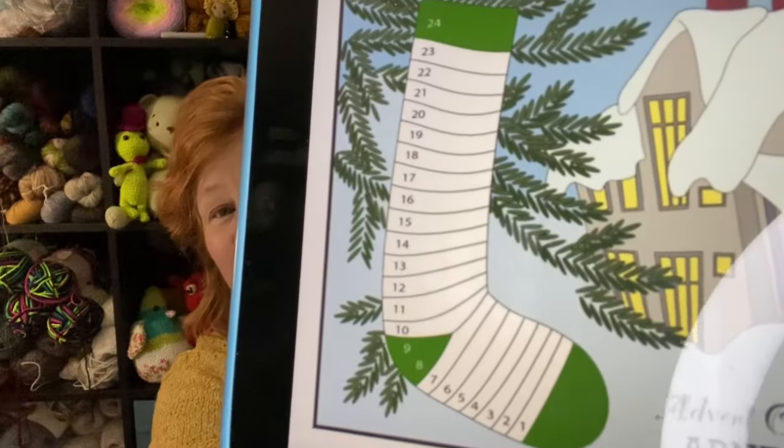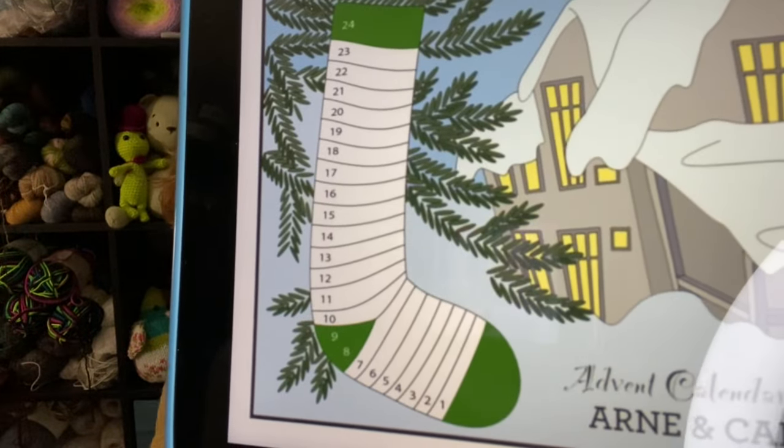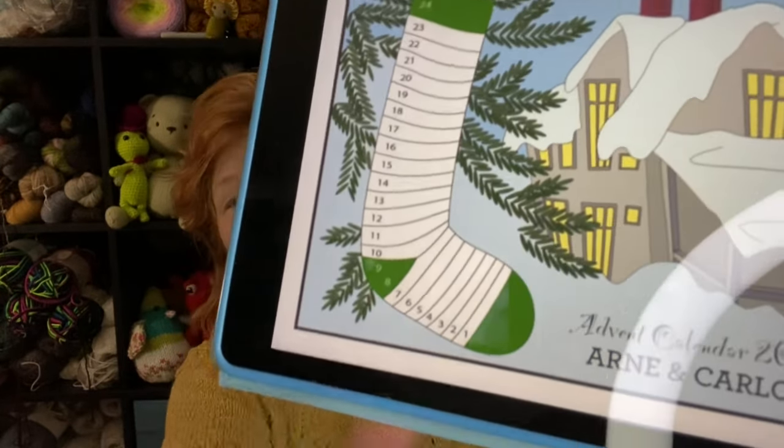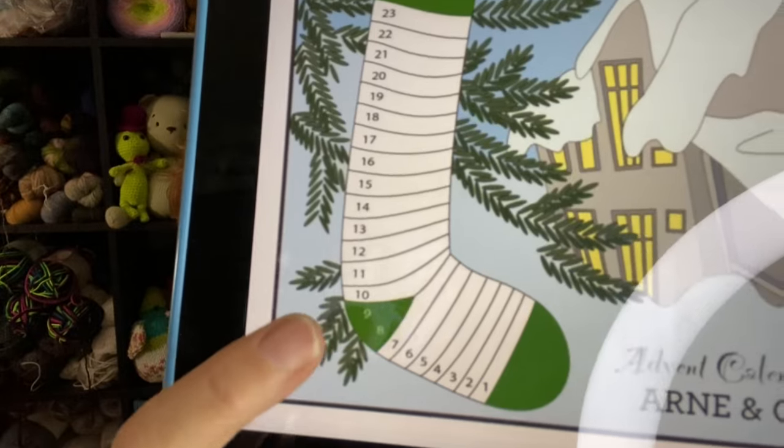This is how the stocking is broken up, and since I'm on day 8, I am halfway through the heel. Days 8 and 9 are the heel, so I am halfway through the heel.